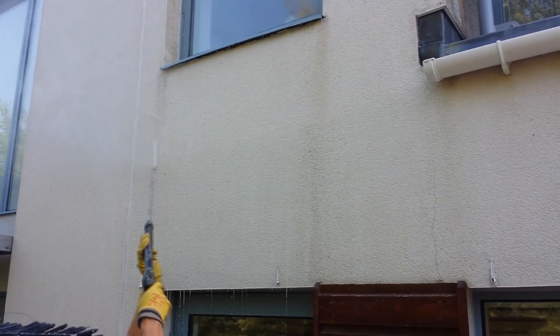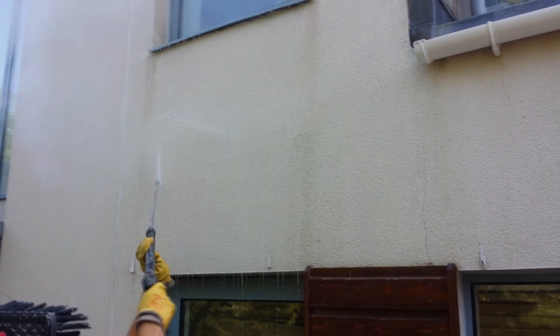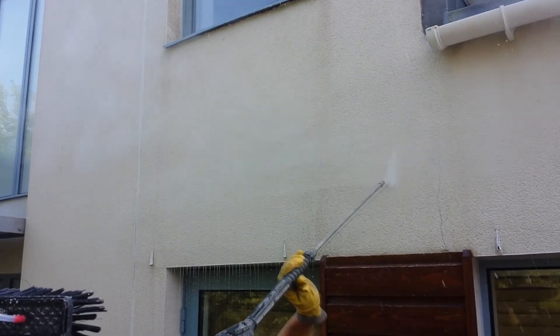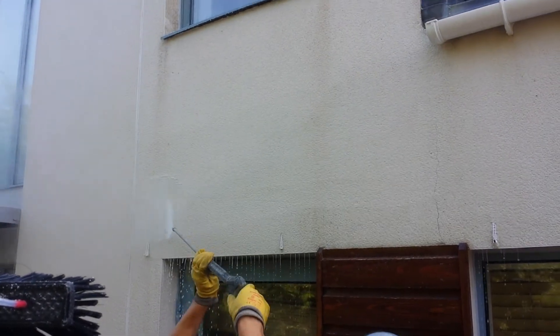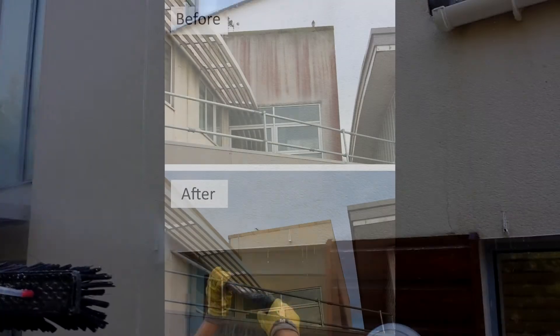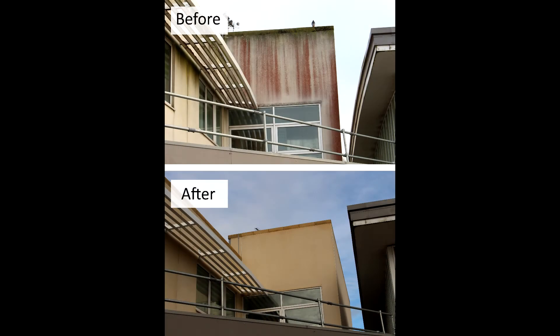If the render on your Hastings hotel looks unsightly, learn more from the Purple Rhino Hotel Render Cleaning Case Studies section on our website purple-rhino.co.uk, and find out why we have cleaned more hotel render in Hastings than any other Hastings Hotel Render Cleaning Company.